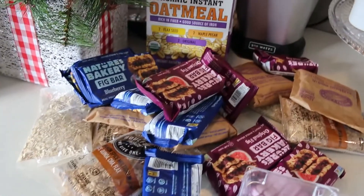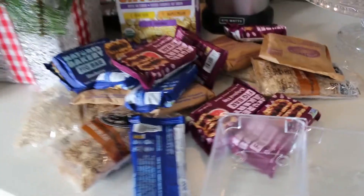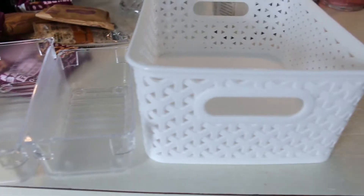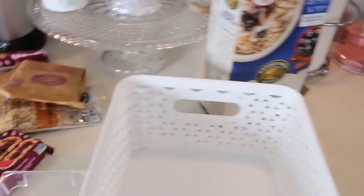Time to organize the cereal bars and oatmeal, which I just usually keep laying in the cabinet with no kind of organization at all. But I got these and now I'm going to step it up and make my cabinet look nice and neat and clean.